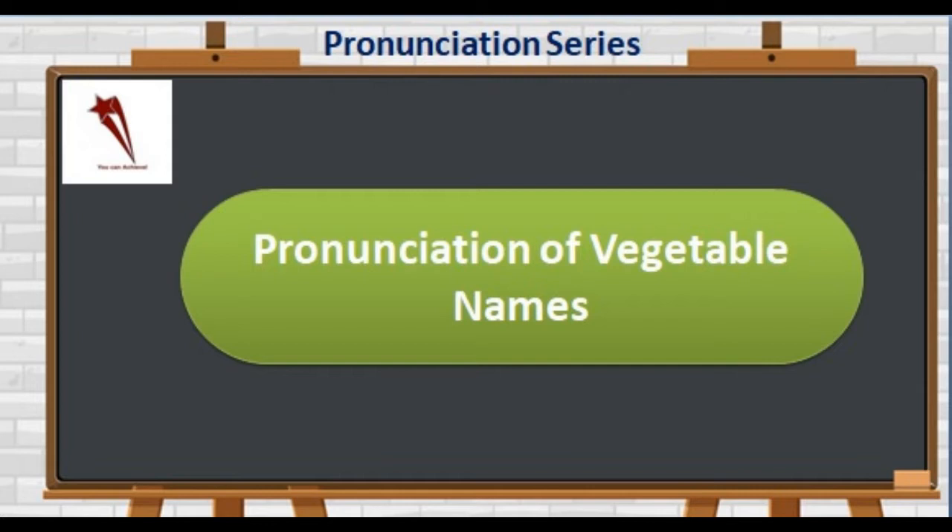First of all, the word V-E-G-E-T-A-B-L-E is not 'vegetable' — it's 'vegetable.' The stress is on the first syllable.